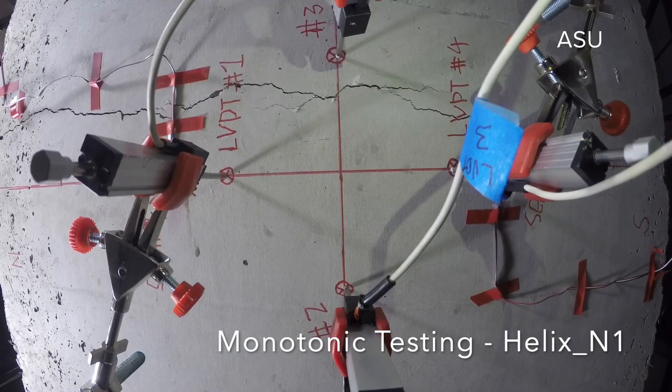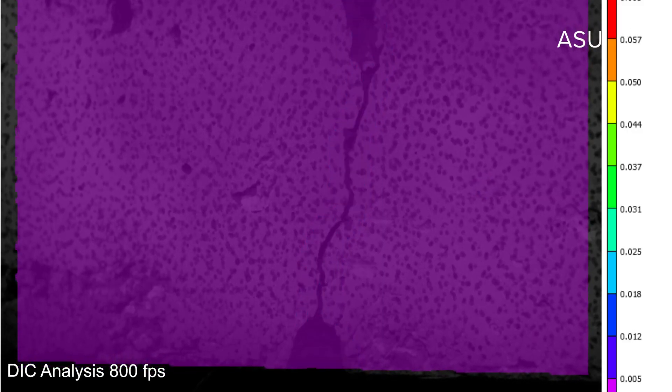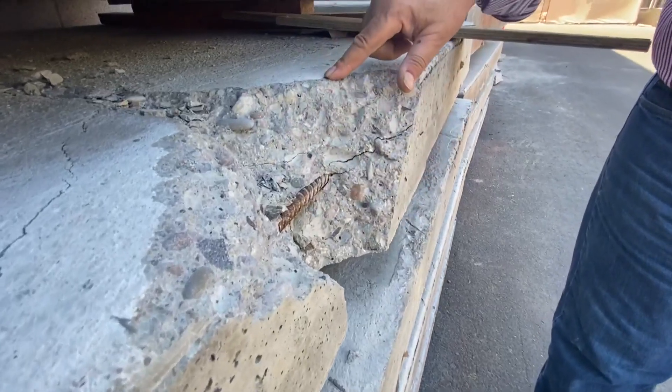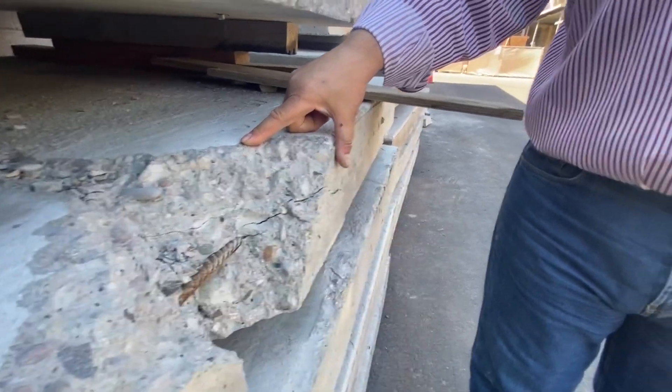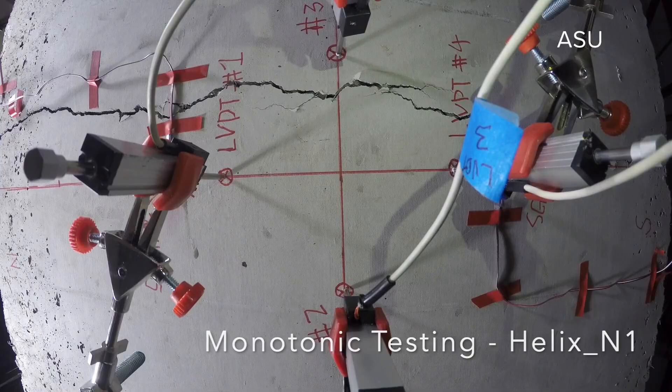ASU is testing materials and analyzing when cracks form and how they spread. Mubasher says the fiber-reinforced concrete usually performs better than rebar or basic concrete, especially in how it maintains its strength despite cracks.